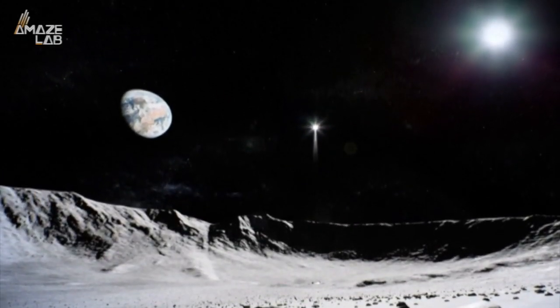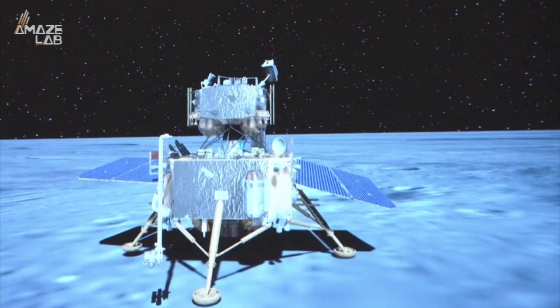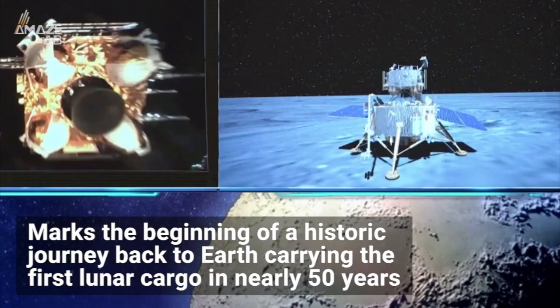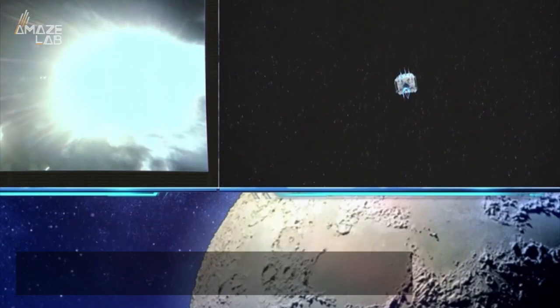China's Chang'e 5 lunar lander is finally making its way home, marking not only the first time a Chinese-built spacecraft has taken off from an extraterrestrial surface, but also marks the beginning of a historic journey back to Earth, carrying the first lunar cargo in nearly 50 years.